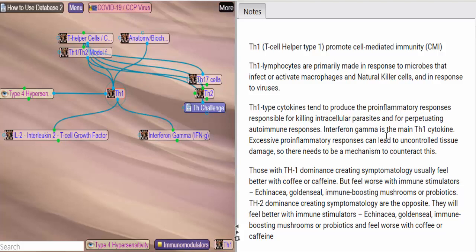People who have a Th1 dominance creating symptomology usually feel better with coffee or caffeine, but feel worse with immune stimulators — echinacea, golden seal, immune-boosting mushrooms, or probiotics. Th2 dominance creating symptomology are the opposite; they're going to feel better with immune stimulators.